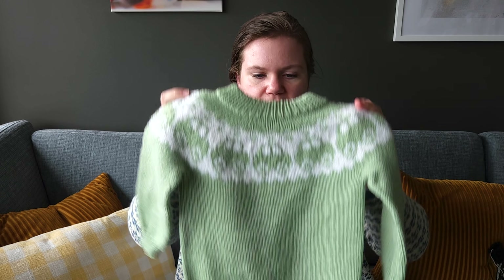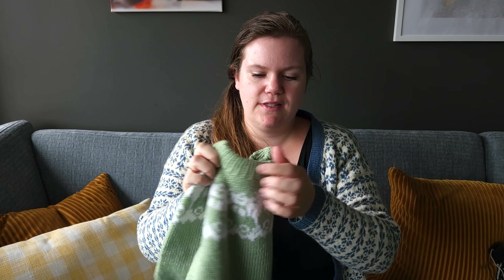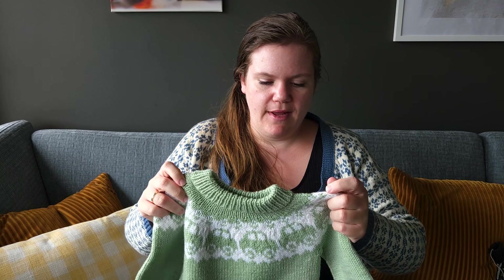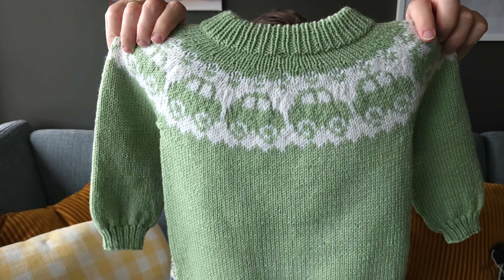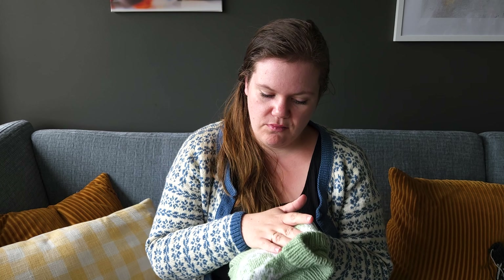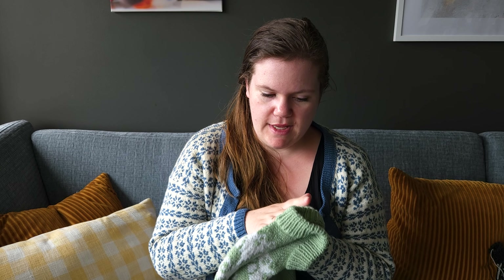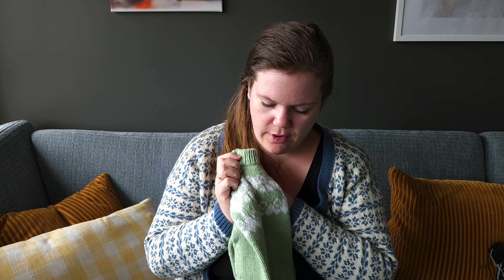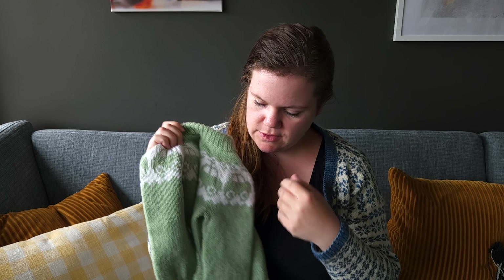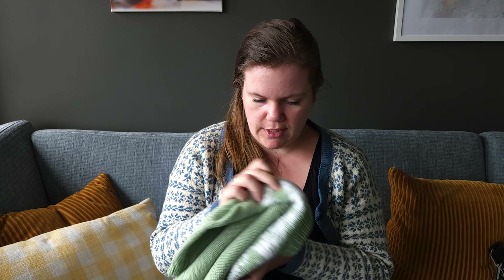I think I talked about this one last time, but I've finished and blocked it. This is a car sweater — I haven't figured out the name yet. I made it in Sunnis Double Sunday on needle size 3.5mm for the ribbing and 4mm for the colorwork pattern, and 3.5mm again for the single-color stockinette sections.